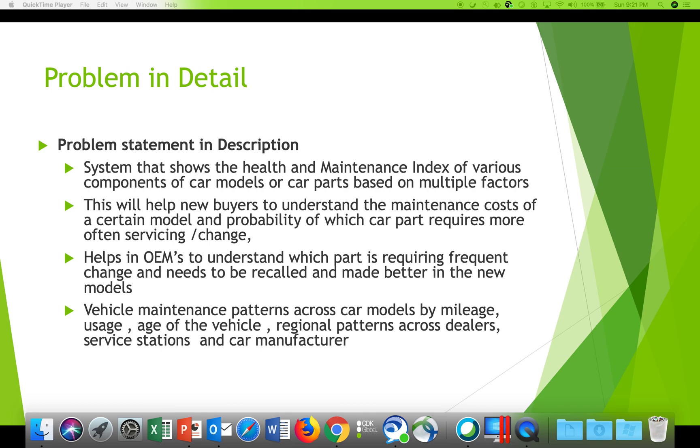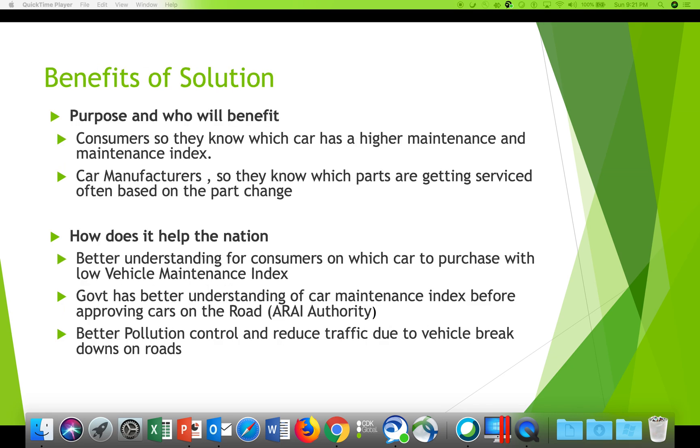Data from dealers, service stations, and car manufacturers can help people buying a car, car manufacturers, service agents, and also the government — ensuring that before they approve a new car model for the market, they can look at all these parameters.